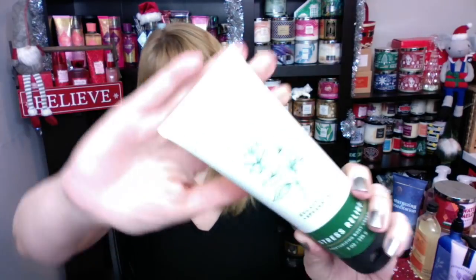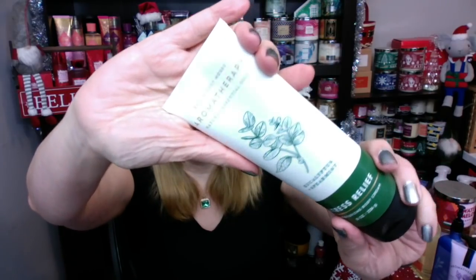First up we have the Eucalyptus Spearmint, which is Stress Relief. This one is probably the strongest scent that Bath & Body Works currently has — very strong on the Eucalyptus, very strong on the Spearmint. I do like it, sometimes it's a little bit overwhelming, but we have a ton of products: a bar soap, a scrub, the bubble bath. Tons of products in the Eucalyptus Spearmint.